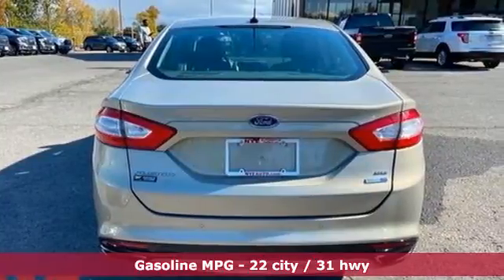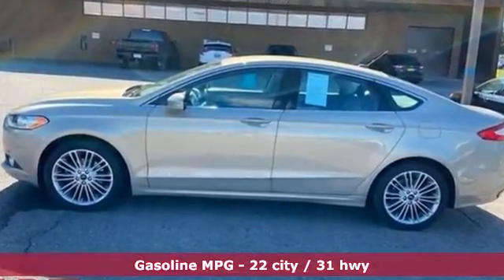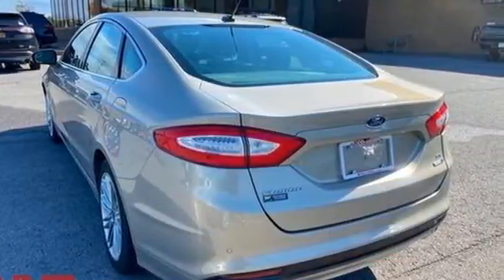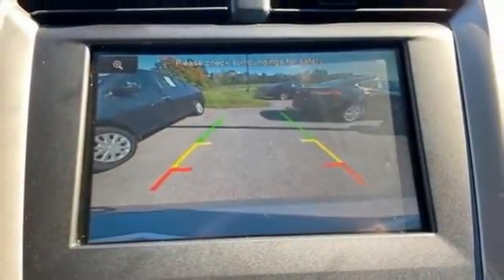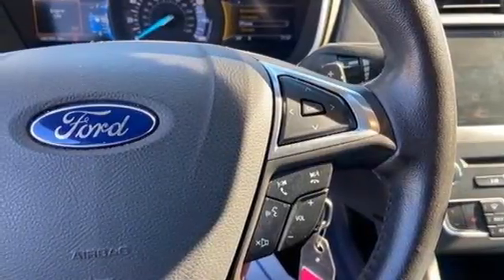AM-FM satellite radio, wireless phone connectivity, front heated leather bucket seats, rear parking sensors, selective service internet access, dual zone climate control, intercooled turbo inline four-cylinder engine, aluminum wheels, four-wheel drive, and streaming audio.